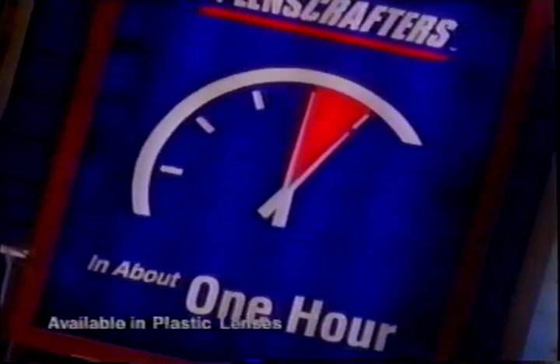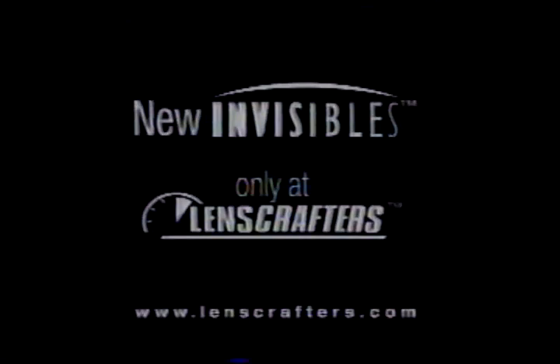Only LensCrafters can make Invisibles in almost any pair in about an hour. Helping someone look and see their best — that means everything to me. New Invisibles, only at LensCrafters.